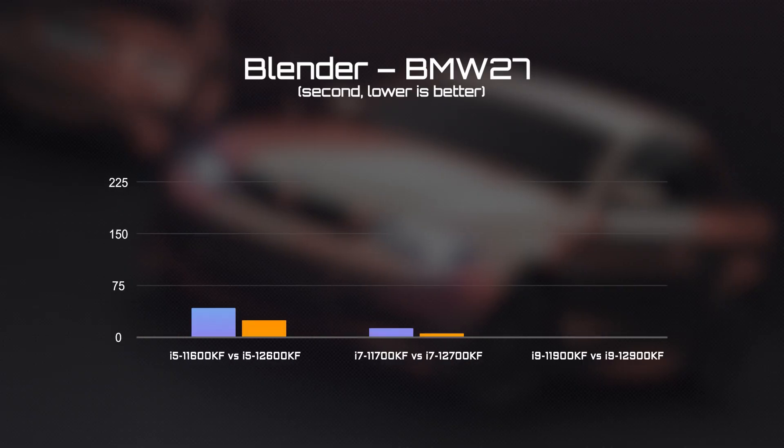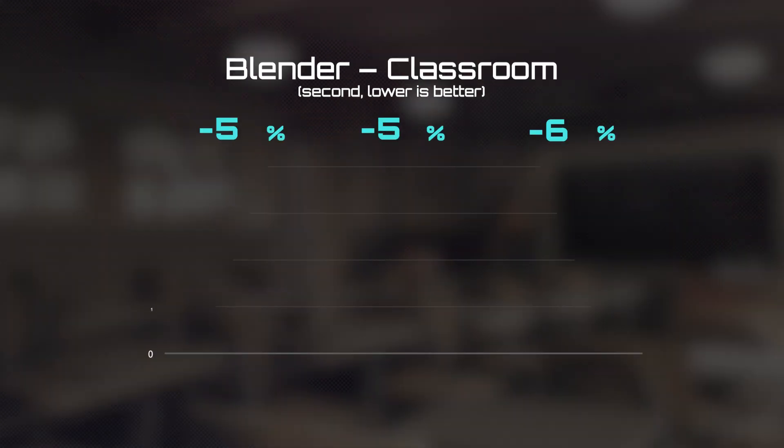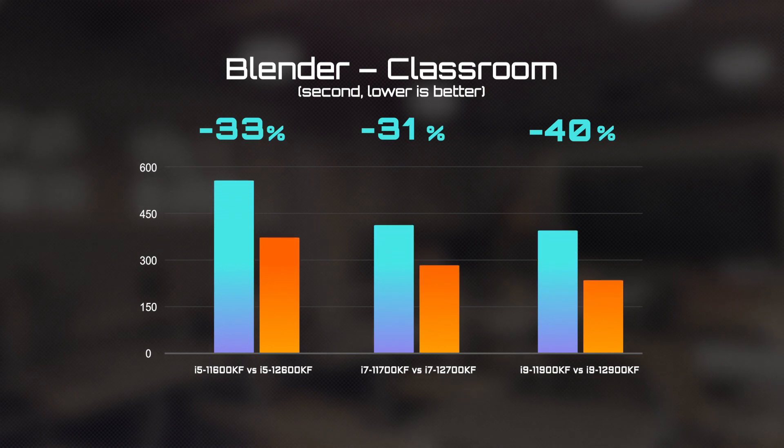Finally, let's look at the performance of the 12th Gen processor under Blender. You can see that it could shorten 30% of the time needed for rendering under each scene, which guarantees much more efficient content creation.